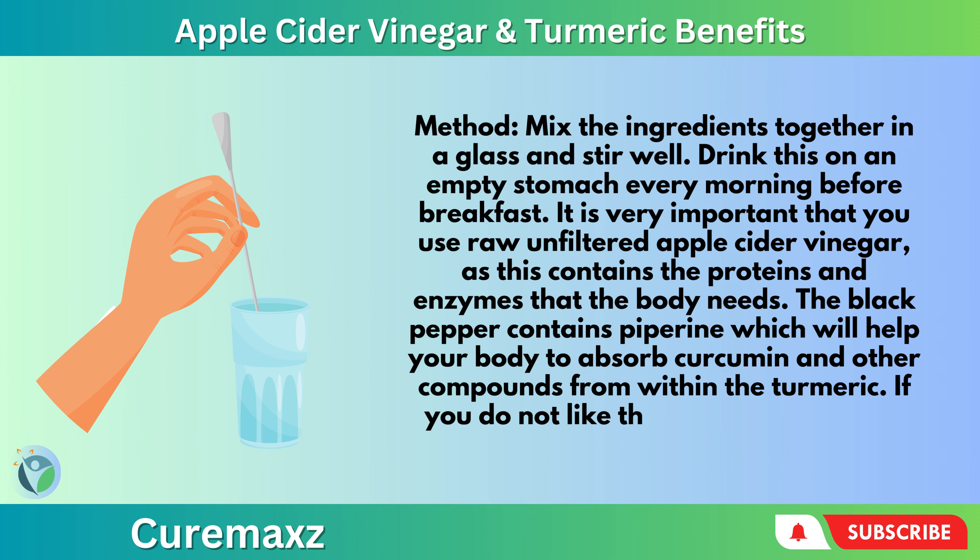If you do not like the taste, simply add a little raw honey or xylitol for sweetness.